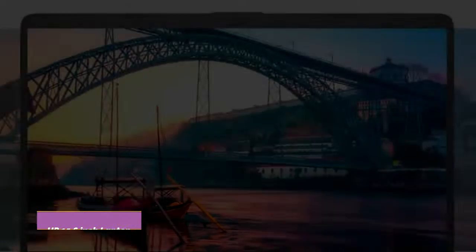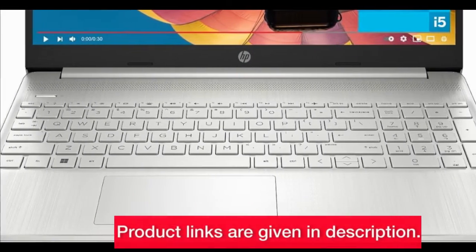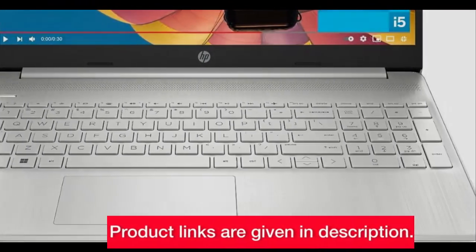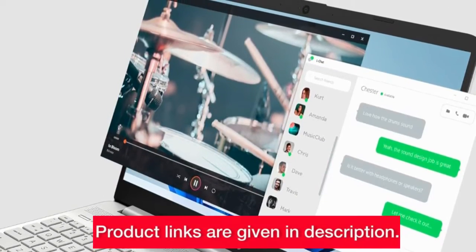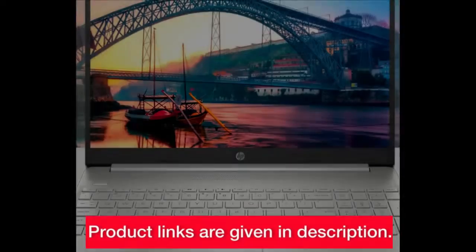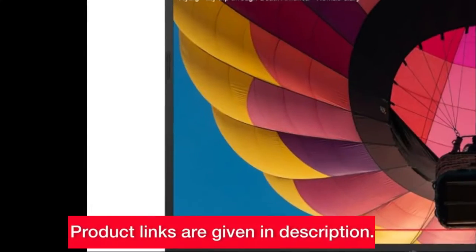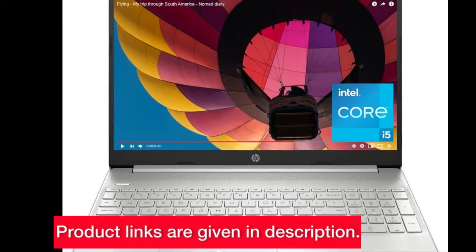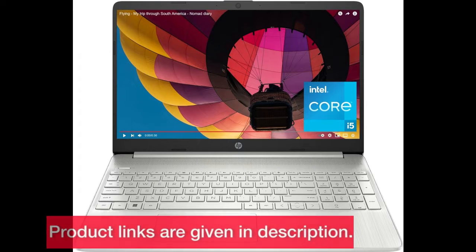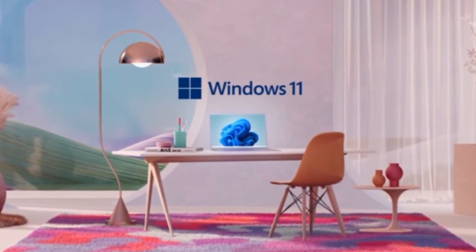Number one: another 15.6-inch model — the HP 15.6-inch laptop. Stylish, sustainable, and powerful. The micro-edge bezel design adds a touch of style, and with Intel Iris Xe graphics it's not just about looks. Sustainability is a theme here too: it's EPEAT Silver certified and Energy Star compliant. If this laptop aligns with your preferences, the link is waiting for you.